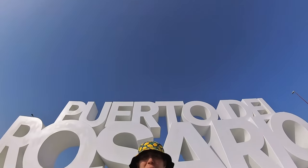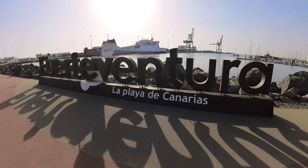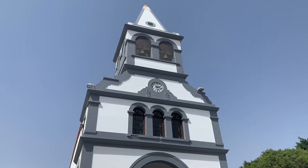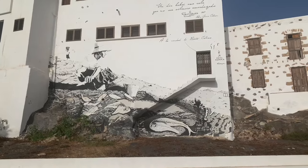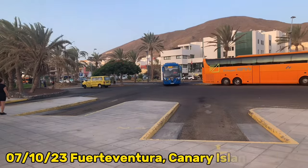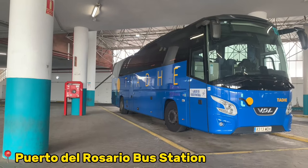Welcome to a new vlog guys, today we're in Puerto del Rosario, let's go vlogging together. Welcome to the second Fuerteventura vlog. Today we're going to see the capital city, Puerto del Rosario. This used to be a fishing village and it became the capital city in 1860. We're going to go around the place and I'll show you what I find on the way.